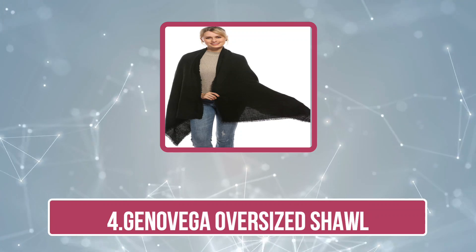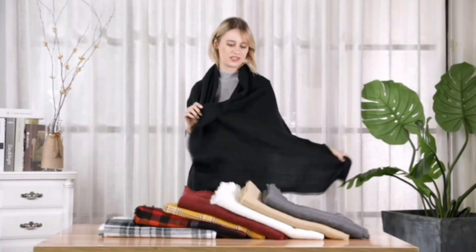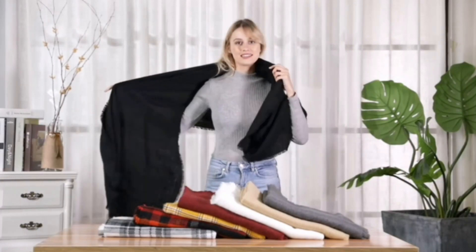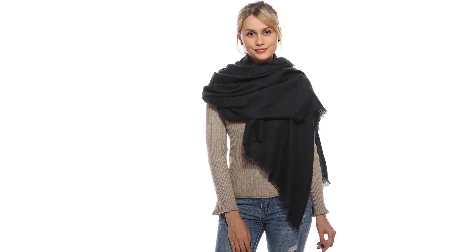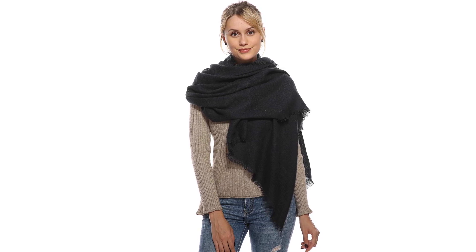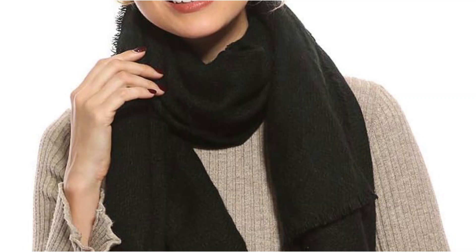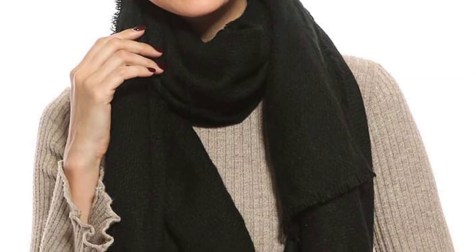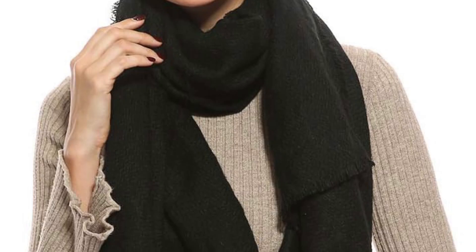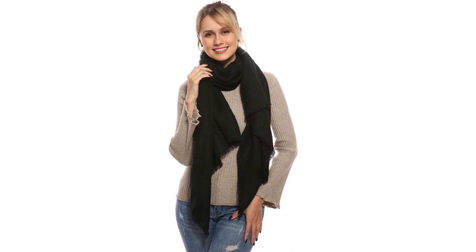At number four: the Genovega Oversized Shawl. The Genovega Oversized Shawl offers a combination of style, comfort, and practicality, making it a versatile addition to any wardrobe. Crafted from a high-quality blend of materials, this shawl provides a soft, cozy feel that is perfect for layering during the colder months. Its oversized design ensures ample coverage, allowing it to be worn in various ways — from a traditional wrap to a cozy blanket scarf.